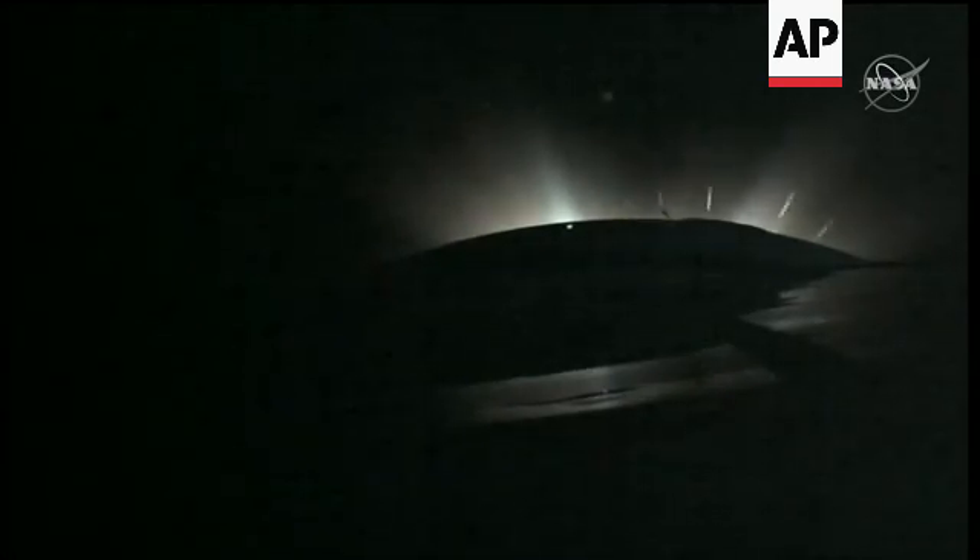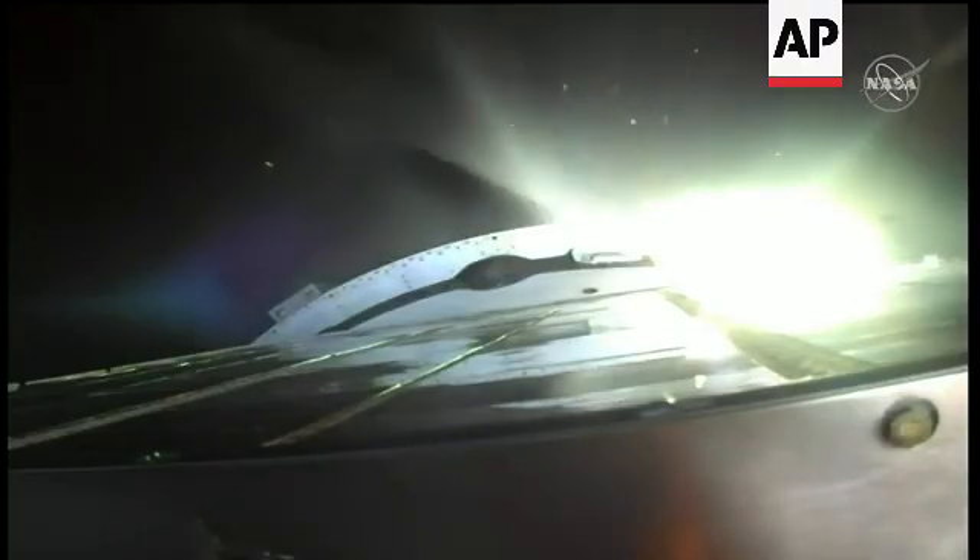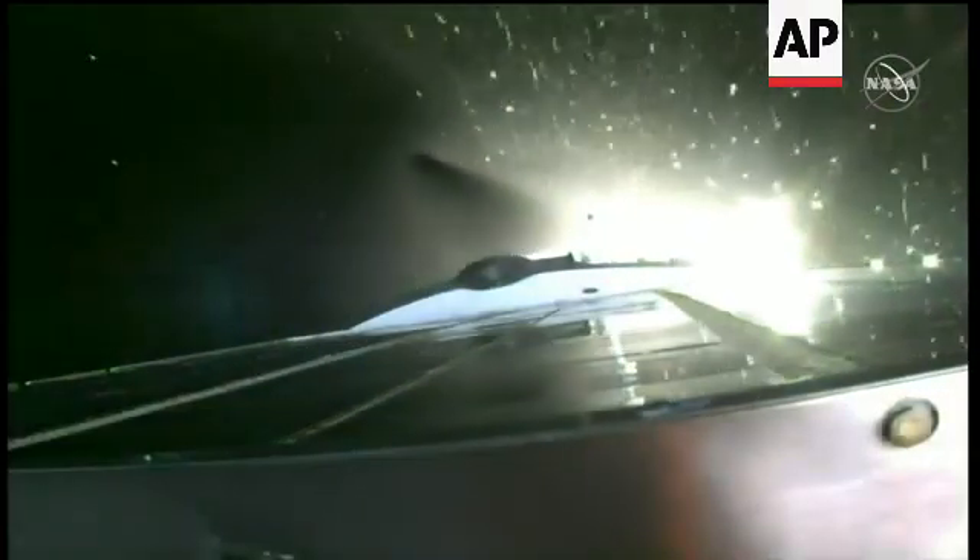Second stage separation confirmed, third stage engine up and running, third stage shutdown, and spacecraft separation.